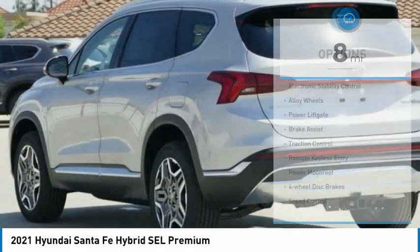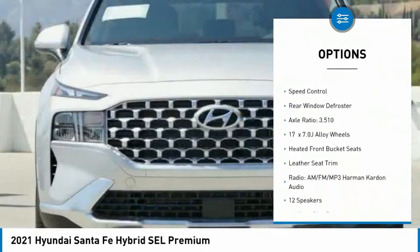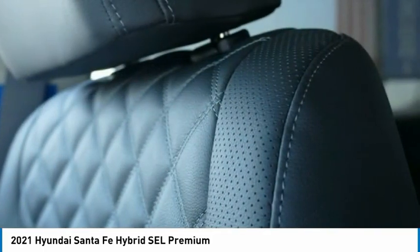Here are some of this vehicle's great options: electronic stability control, alloy wheels, power lift gate, brake assist, traction control, remote keyless entry, power moonroof, four-wheel disc brakes, speed control, and rear window defroster.